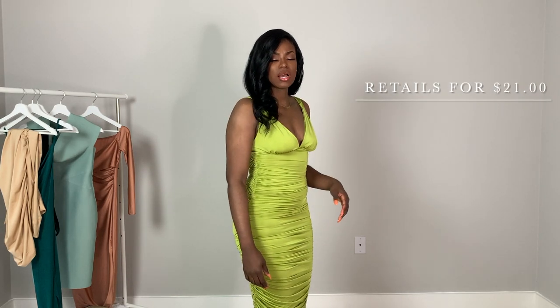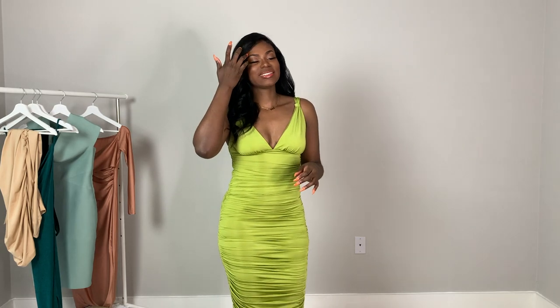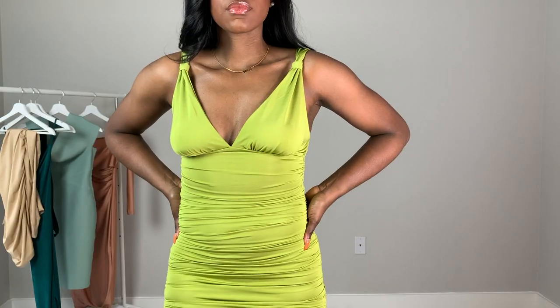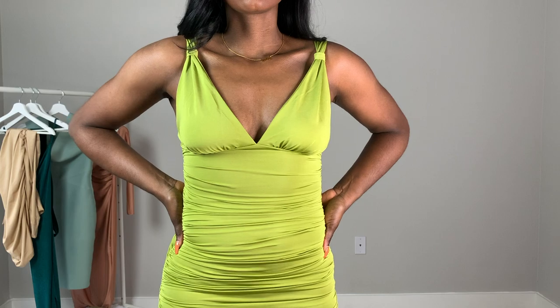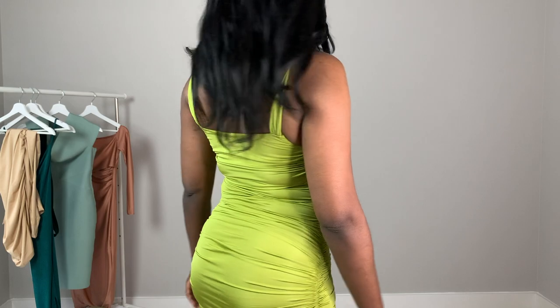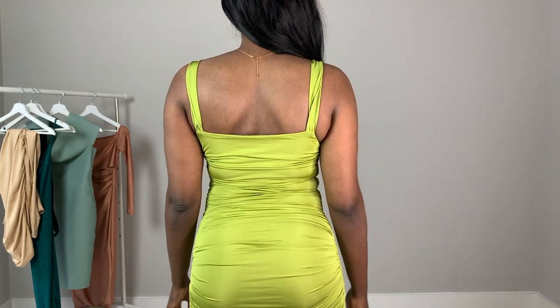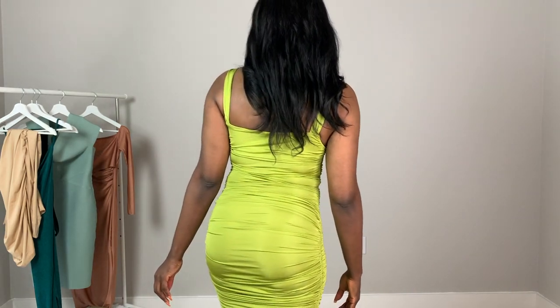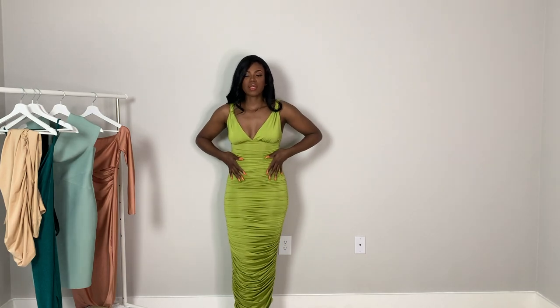This last dress is a plunge ruched dress with a tie-knot detailing on the side in an olive green color. It was a lot to get on, but the result is absolutely stunning. It's ruched literally everywhere — even on the booty. The ruching cinches you in perfectly and gives the illusion of an hourglass shape even if you don't naturally have one.